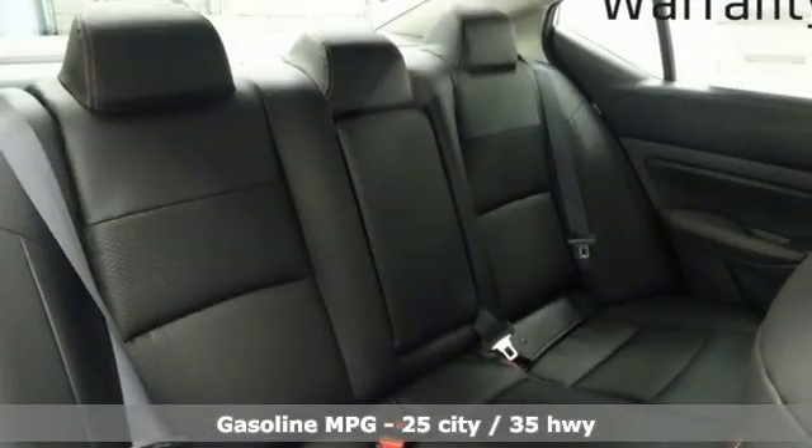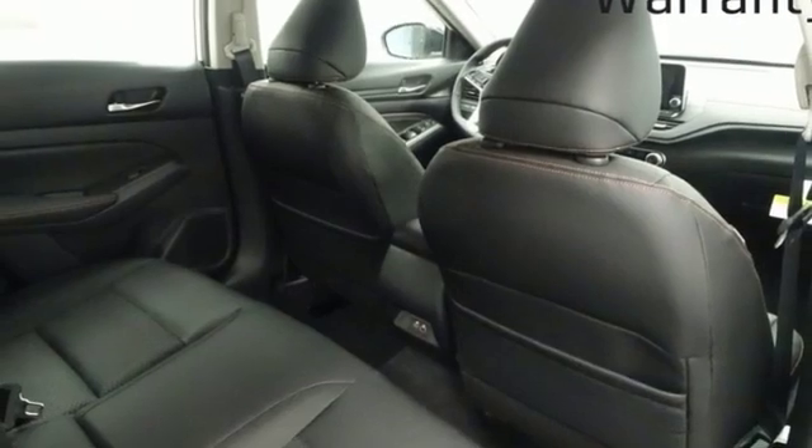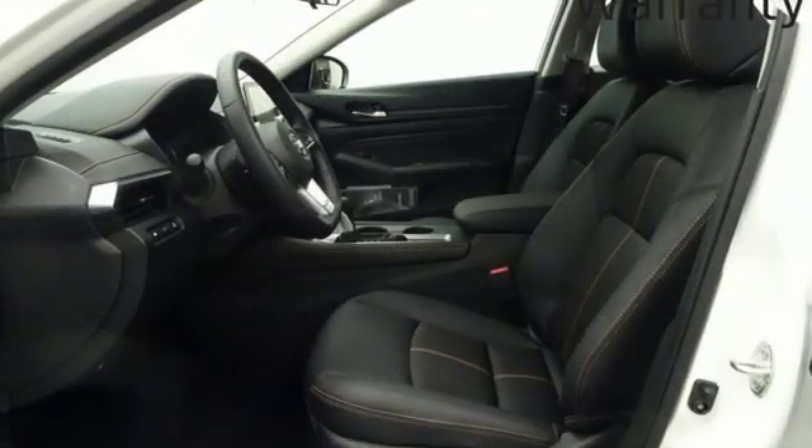Streaming audio, power heated mirrors, front heated leather sport seats, doors and push button start proximity key, manual tilting steering column.